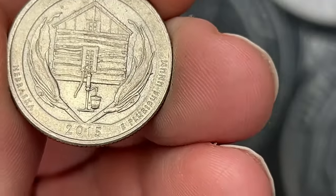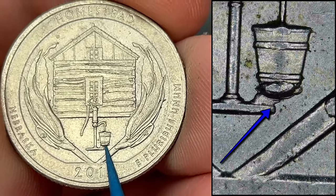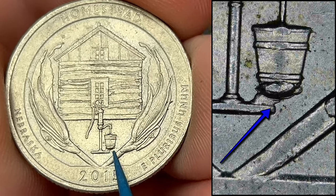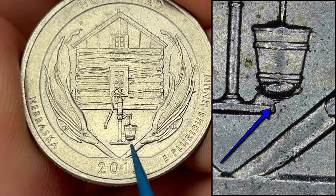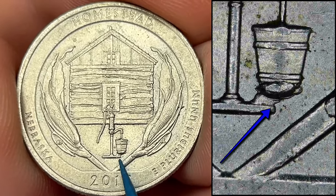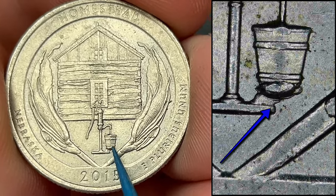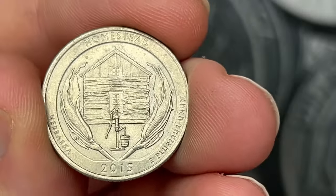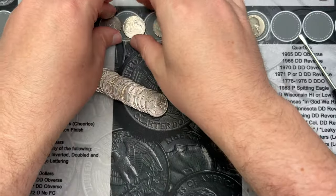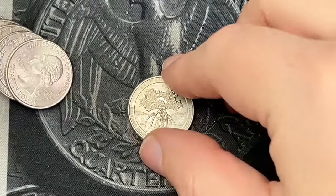Roll number 20 and we've got another 2015 — this one has a different error. It has a nice size die chip under the bucket; you see it attaches to the base of the water pump. This is called a leaky bucket. Some of them get pretty big and this is a decent medium size one. Finding the leaky bucket is pretty cool — I don't see those very often.